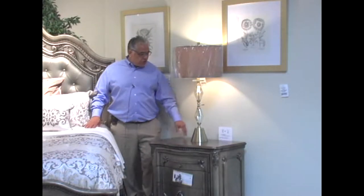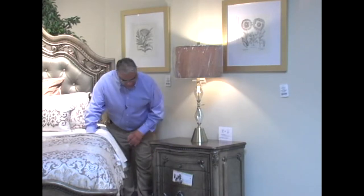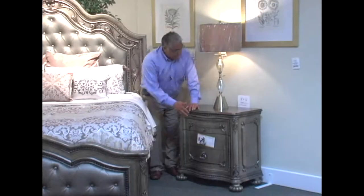The nightstand comes with two USB ports with curved fronts, embroidered fronts, embroidered side panels, and a pathway light.